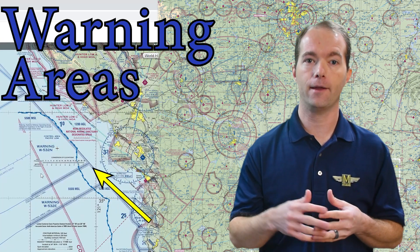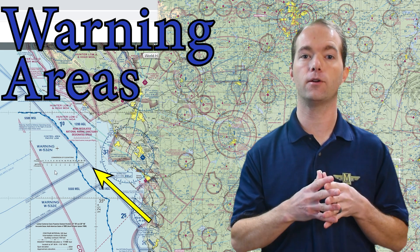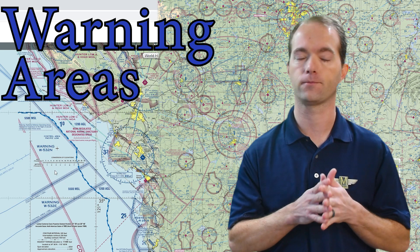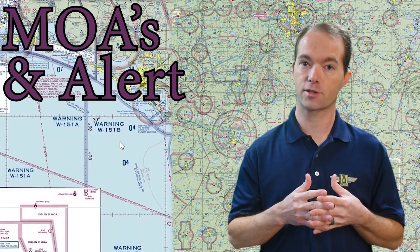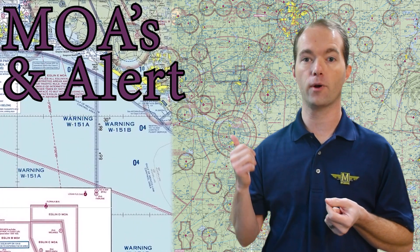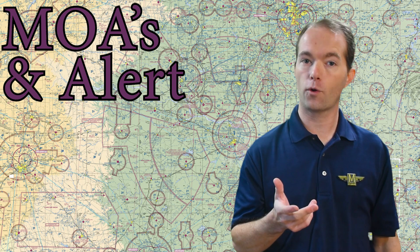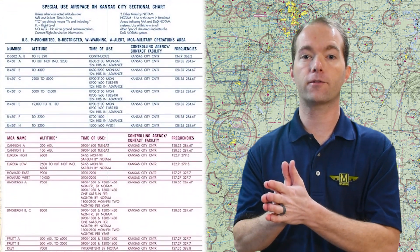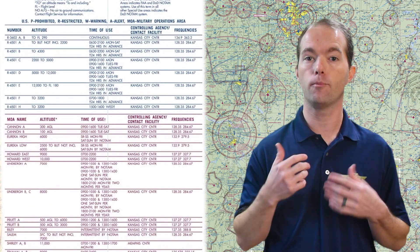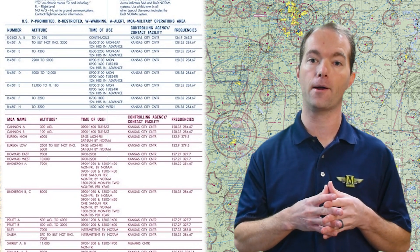Warning areas start with a W and look the same. So be on the lookout for things here, and check the notes on the side just to see what it's all about. Military operations areas and alert areas are thin magenta lines with hatch marks inside, similar to the restricted and prohibited airspaces. These are areas of military training activity, so it's best to avoid them if you can, but there's nothing keeping you from entering. Boxes and notes on the side will tell you more about them.